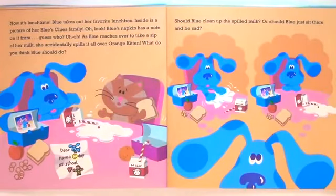Now it's lunch time! Blue takes out her favorite lunch box. Inside is a picture of her Blue's Clues family. Oh look! Blue's napkin has a note on it from, guess who? Blue! Uh oh! As Blue reaches over to take a sip of her milk, she accidentally spills it all over Orange Kitten.